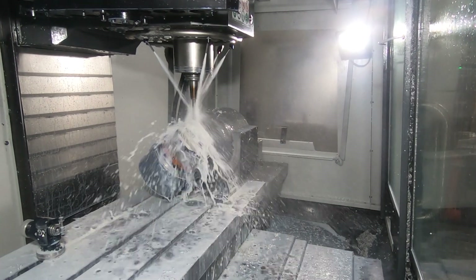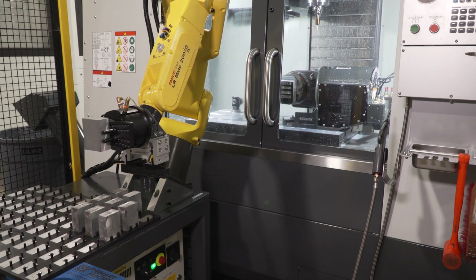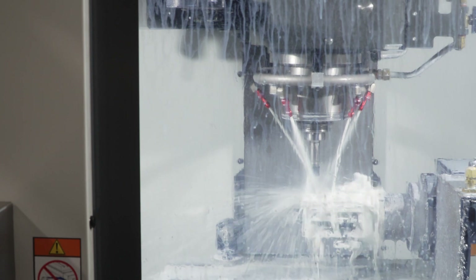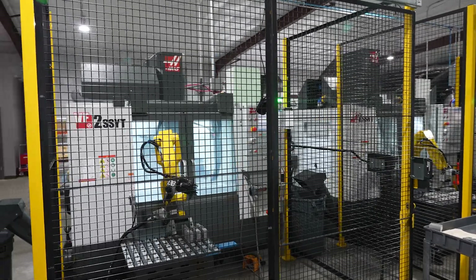My husband and I started the company a little over seven years ago out of a small 120 square foot shed. We now own three facilities which total 13,000 square feet, but we're quickly outgrowing it. By 2024, we expect to expand to double the size we are now and purchase many more Haas machines.